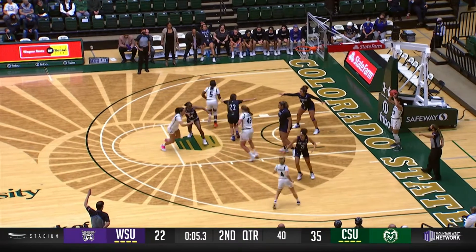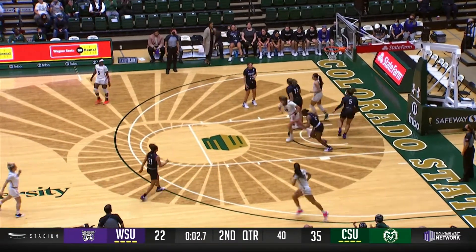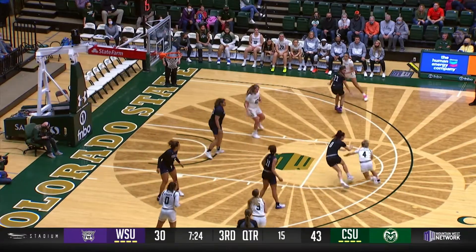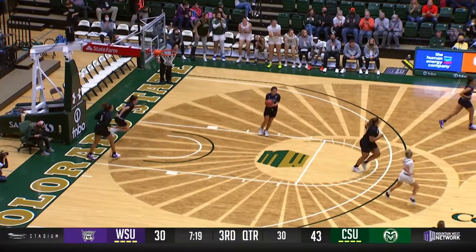Alper, trigger it in. Goes to the curl to Farkas. Farkas double clutch, jumper from six feet is good. Murphy, stymied down low by Tobert, kicks it out top of the key. Spinning move in the lane, and Hofschild deftly finishes with the left.